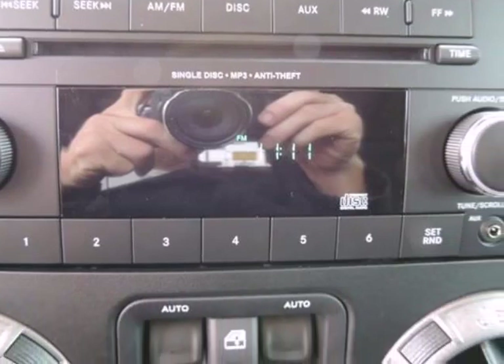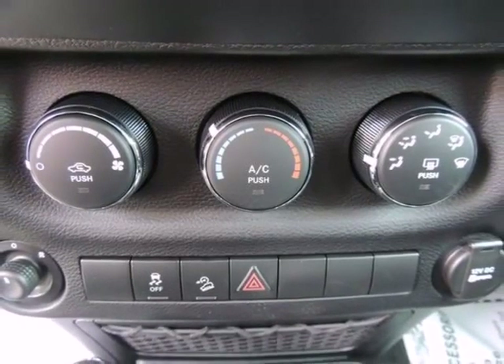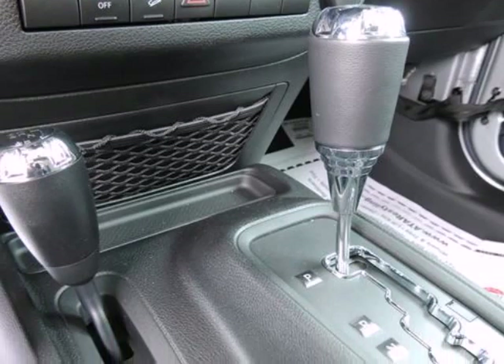Rear center 3-point belt with adjusters and pretensioners, rear child safety locks, side impact beams. Randal New Chrysler Dodge Jeep Ram — we will beat any deal.